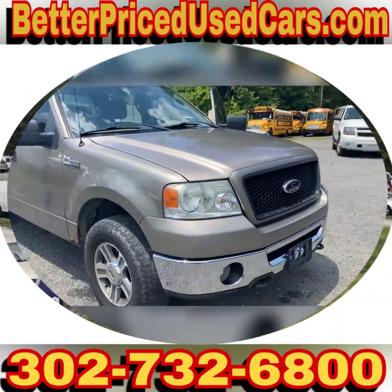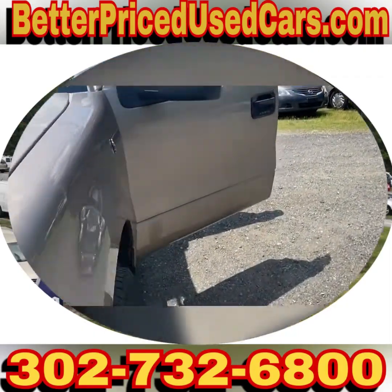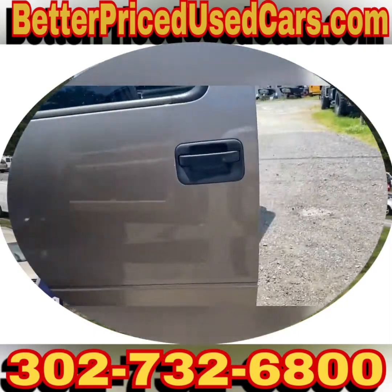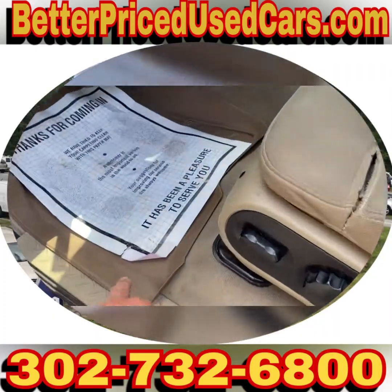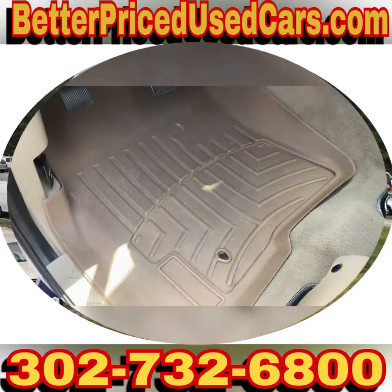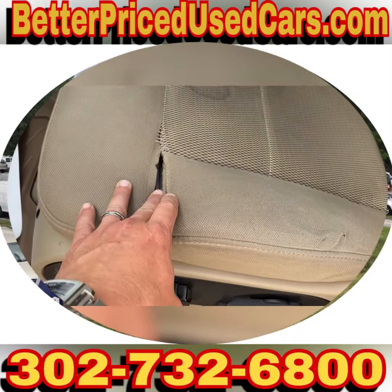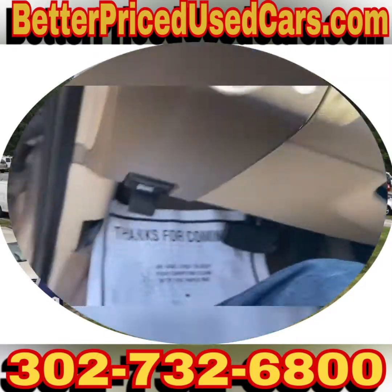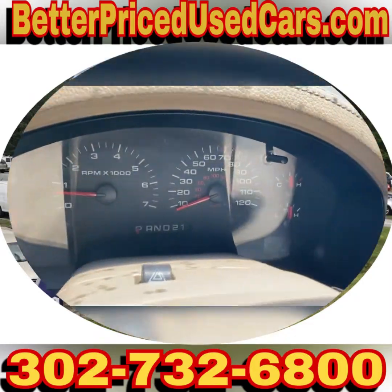It is a four-door quad cab pickup truck. It's got tan leather and WeatherTech mats — they're nice, they're thick, not the fake cheesy kind. This trim is starting to separate a little bit; it's one of the only problems I found in the interior. There's not a warning light on the dash.